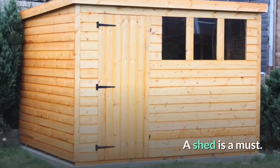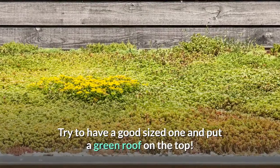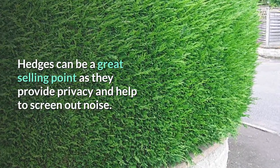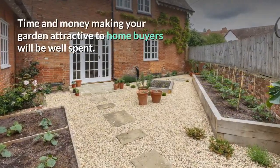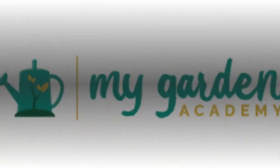A shed is a must. Try to have a good-sized one and put a green roof on the top. Hedges can be a great selling point as they provide privacy and help to screen out noise — just make sure that they are not overgrown. Time and money spent making your garden attractive to homebuyers will be well spent.